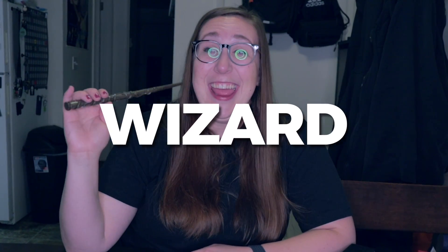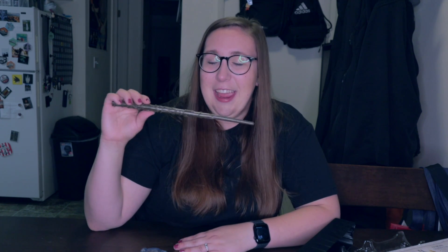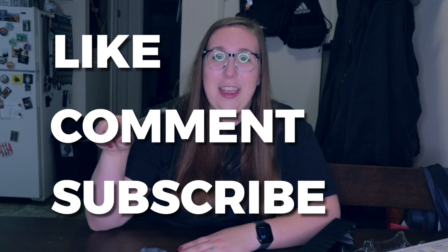You guys should go get this — I'm so excited, look at how cool my wand is! I'm a wizard! Leave a comment below: what house are you, what's your Patronus, give us some Harry Potter facts about yourself. Leave a comment, give a like, remember to subscribe to PM Adventures. I hope you all have a great Harry Potter season and fall season — hope magic comes your way!